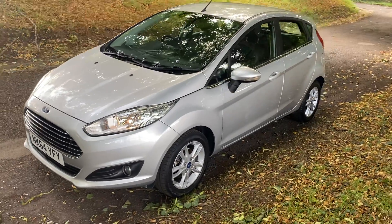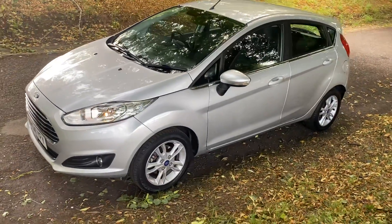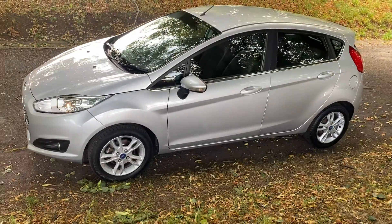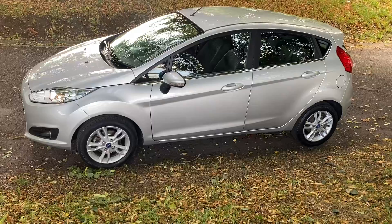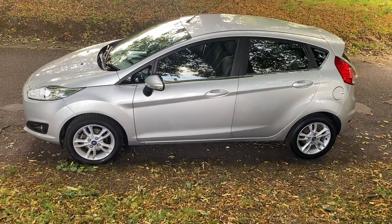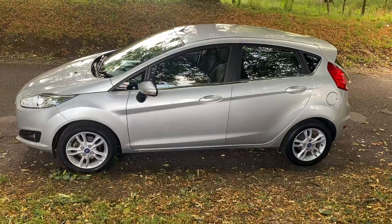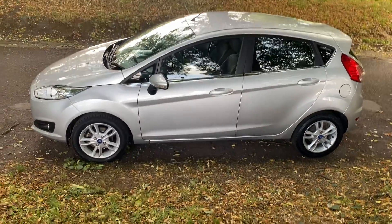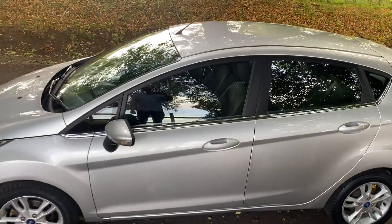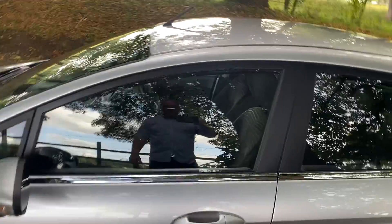Hello, welcome. Today we have the Ford Fiesta Z-Tech — this is a 1.2 petrol, it's a 2014 on a 64 plate, 44,600 miles. It came in to us as a part exchange with a nice service history, locally owned. Let's just show you some features.